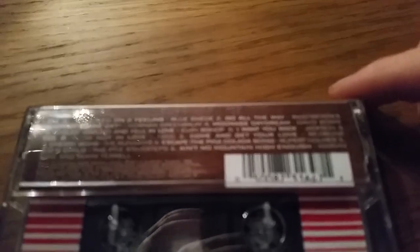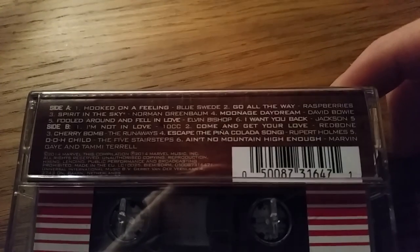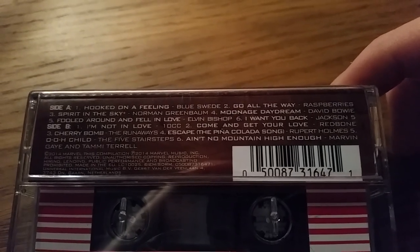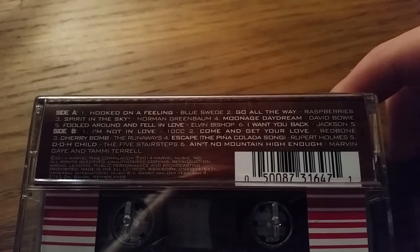So here's the song soundtrack. There you go. If you want to pause that you can — I'm not going to read them all out because you probably know them all.